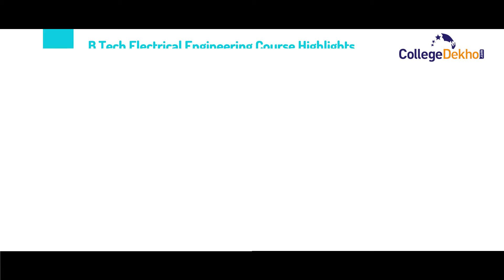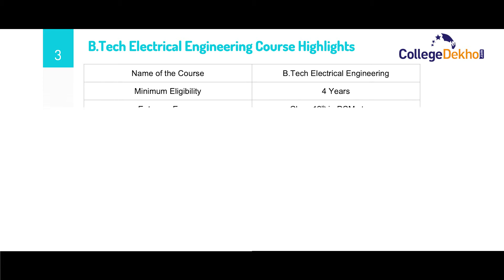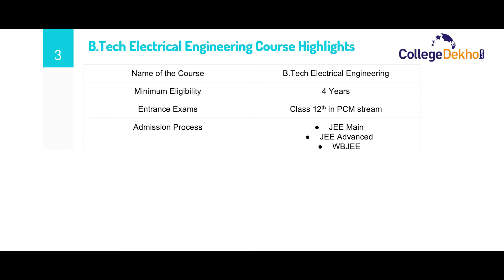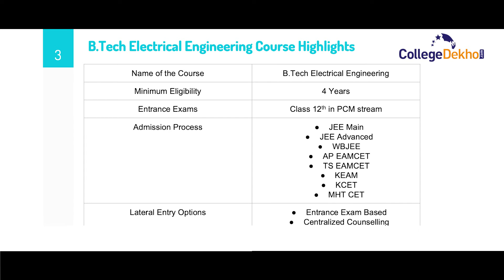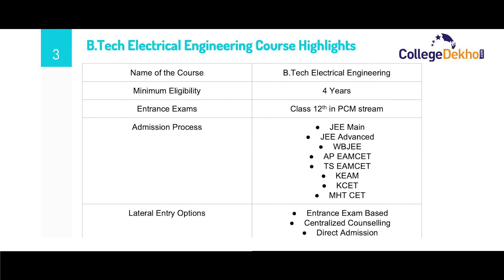Now let us look at some of the most important course highlights for B.Tech Electrical Engineering. The name of the course is B.Tech, that is Bachelors of Technology in Electrical Engineering. Minimum eligibility is to pass class 12th in the PCM stream. The course is of four years duration. The various entrance exams conducted for admission include JEE Main, JEE Advanced, WBJEE, APEAMSET, TSEMSET, KEAM, KCET, MHT CET, etc.